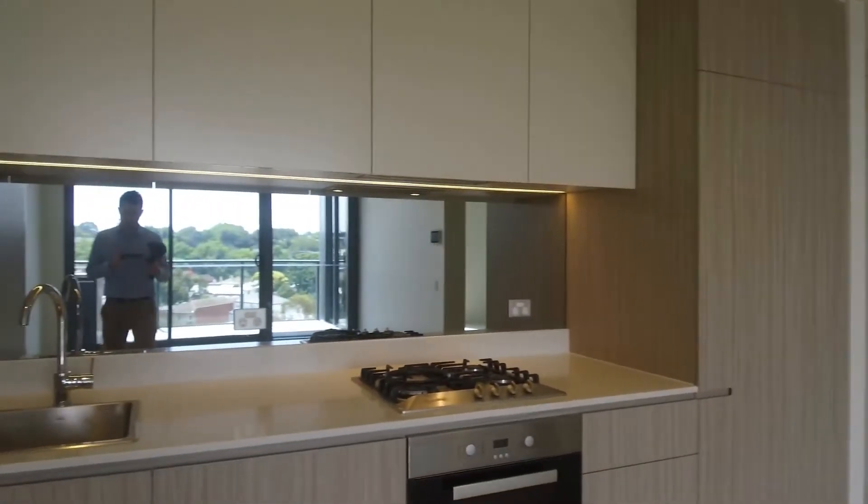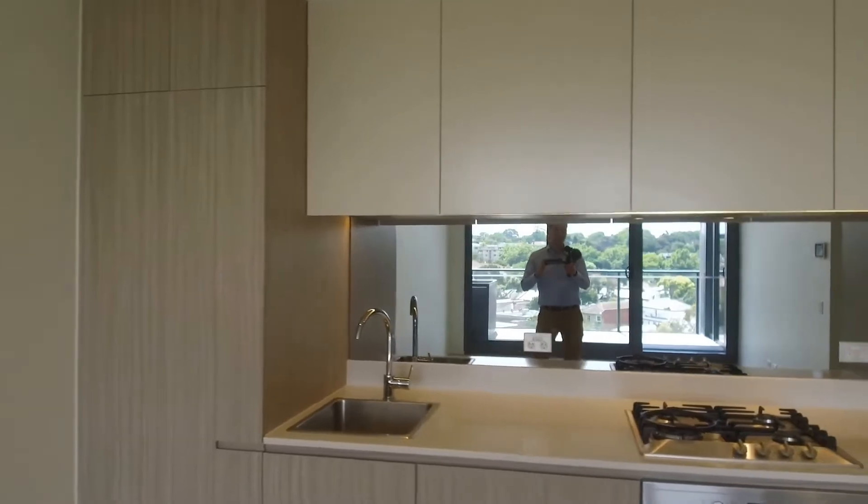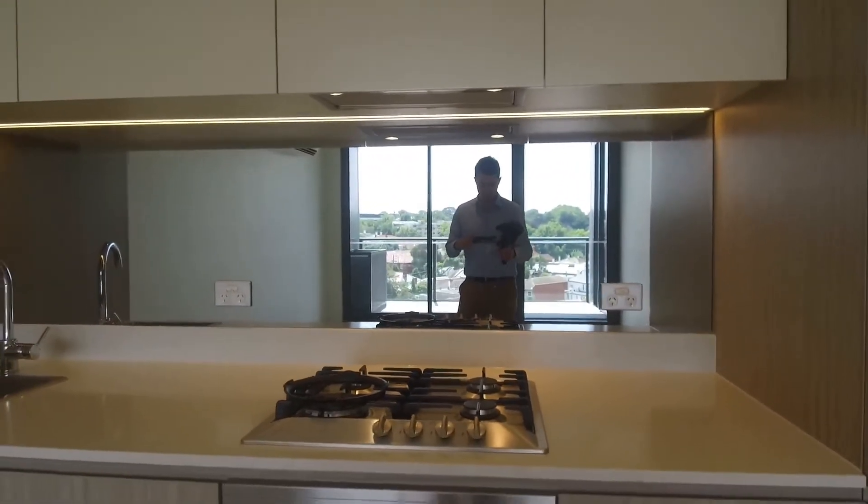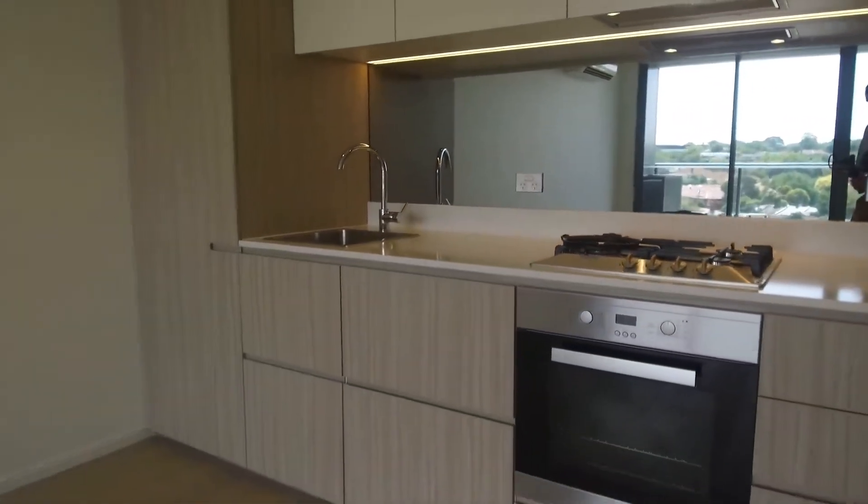Looking at the kitchen, there's ample storage space, Miele appliances, stone benchtop, mirrored splashback, and a built-in dishwasher.